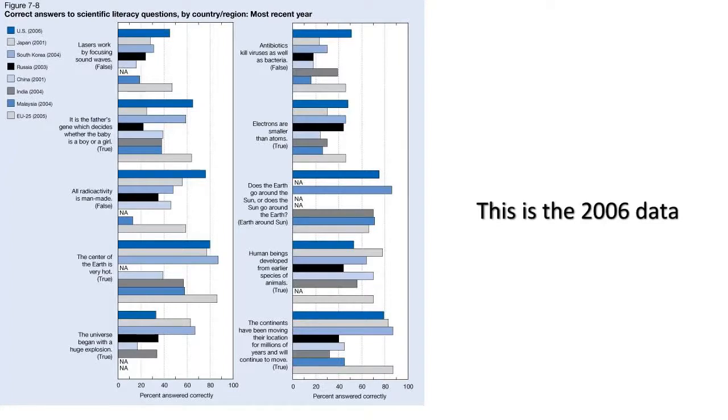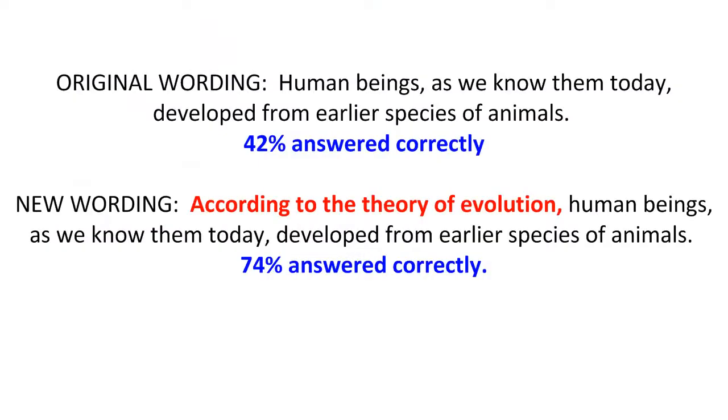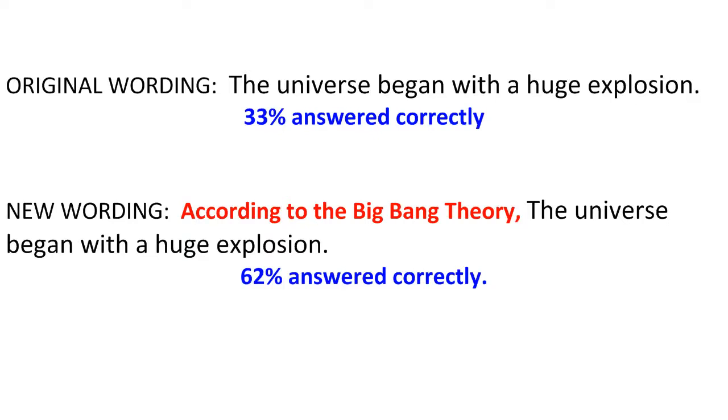Some of you from outside the U.S. are laughing at the stupid Americans, but you might want to take a closer look at the international data. The only questions Americans scored lower on consistently are the religiously charged origins questions — there, we only managed to outscore Turkey, although Russia was just ahead of us. The Chinese scored worse than the U.S. when asked about the Big Bang. The EU and U.S. seem to be the front runners for most questions. When evolution questions were reworded to say 'according to the theory of evolution,' U.S. answers rose from 42% to 74%. Similarly, the Big Bang results go from 33% to 62% when prefaced by 'according to the Big Bang theory.' So some people know the basics of these theories but don't accept them.